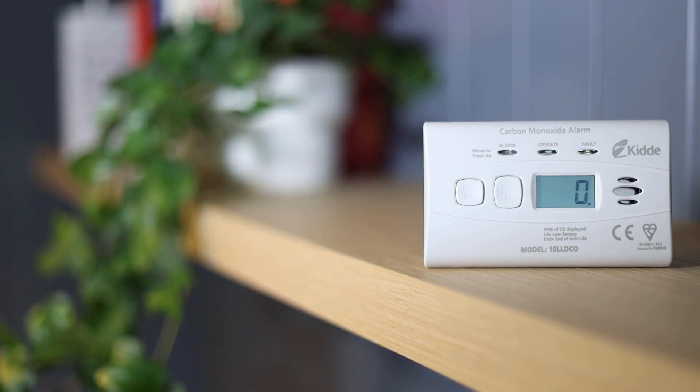Please regularly test your alarms, and advise friends and family to do the same. Thank you.